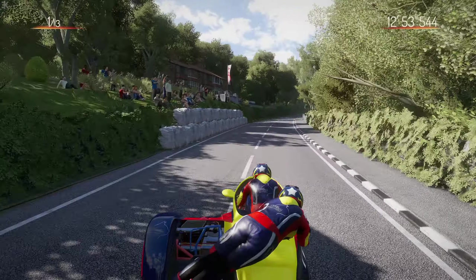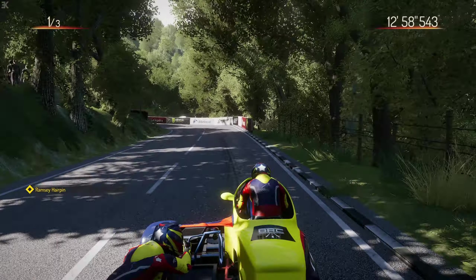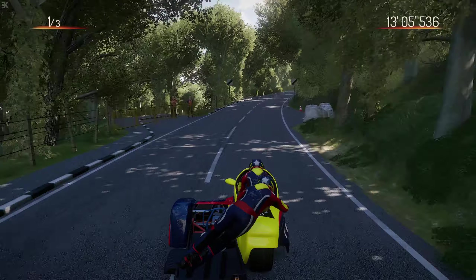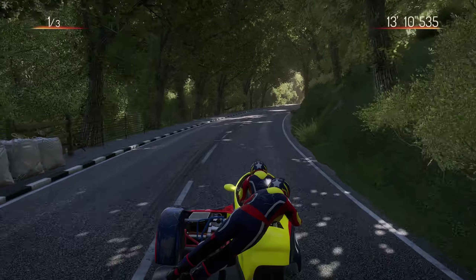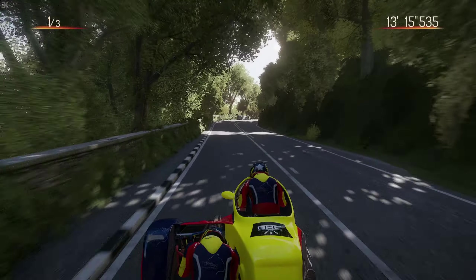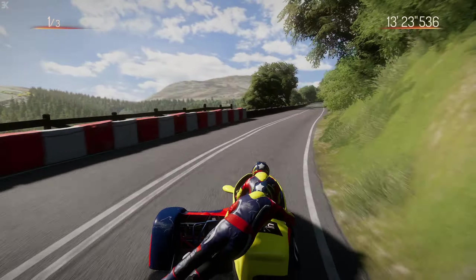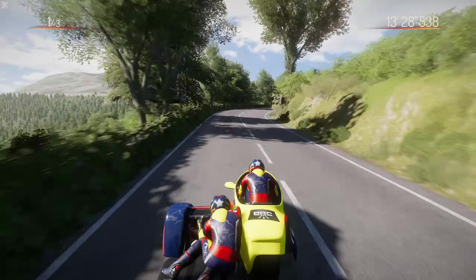Heading towards Ramsey Hairpin for the first time - lots of rear brake. This is similar to Governor's Bridge corner at the end of the lap, maybe not as tight, but we can get through Ramsey Hairpin quite easily. Governor's Bridge corner, though, is incredibly tough to get through - in the sidecar we'll have to grind to a halt there. As we go through the Waterworks, that right-hand is very easy to out-brake yourself, so be very cautious and slow through there.